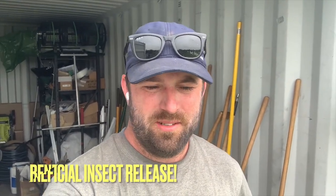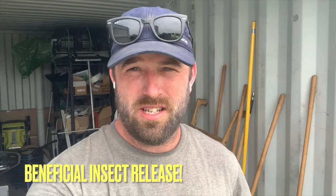Hey everybody, how's it going? It's Zach Grant here with the University of Illinois Extension on the Urban EdConnect blog series.